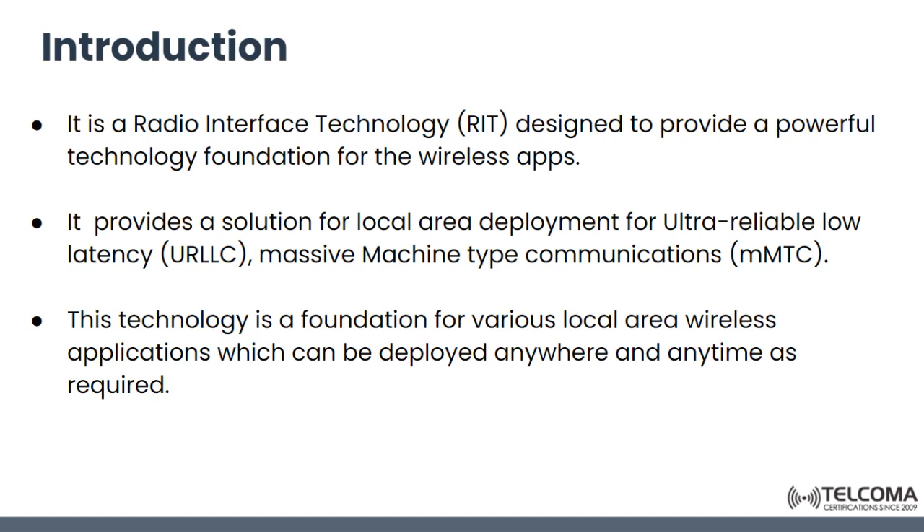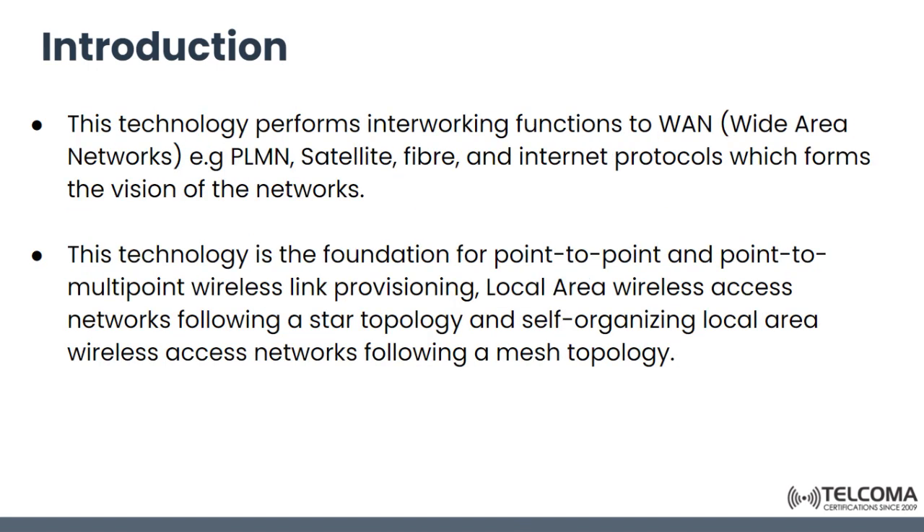The standard is designed to operate in a mesh topology, and devices can be paired with other devices. Users can easily add, remove, or move devices. This technology is the foundation for various local area wireless applications which can be deployed anywhere and anytime as required. The usable range between devices is 40 to 50 meters indoors, requiring either a relatively dense network like a large factory, or a small area like a house.